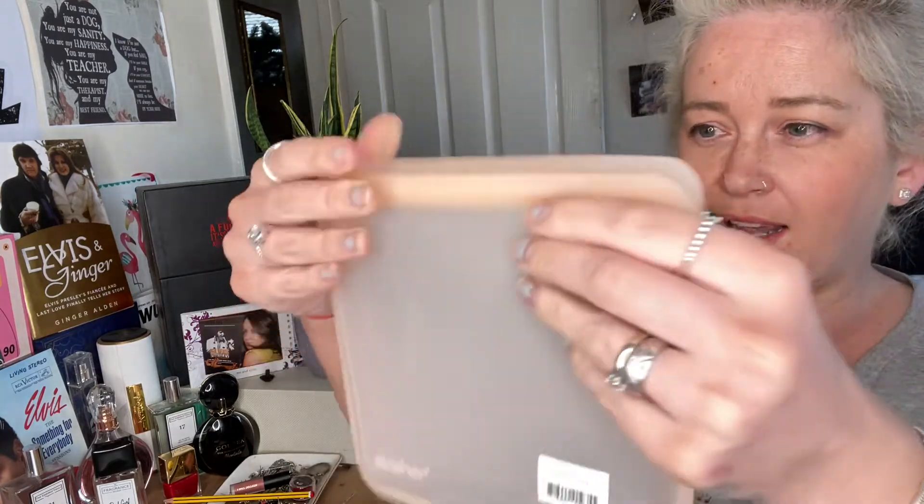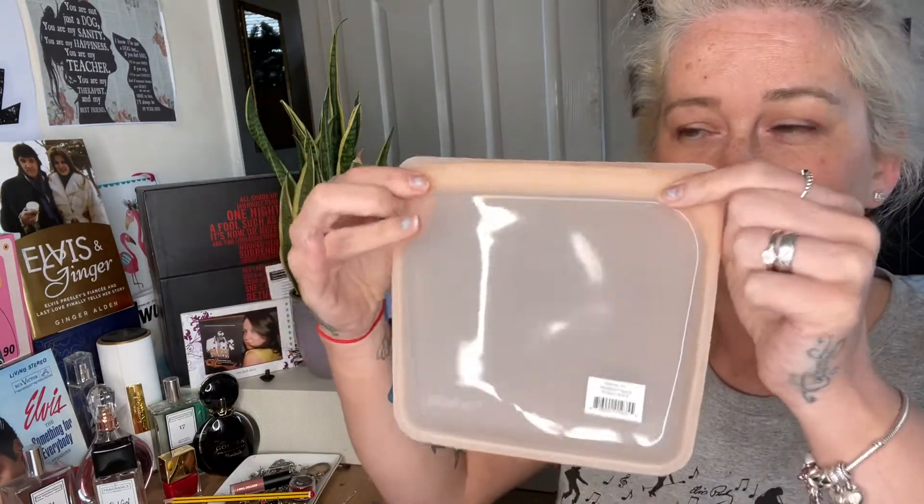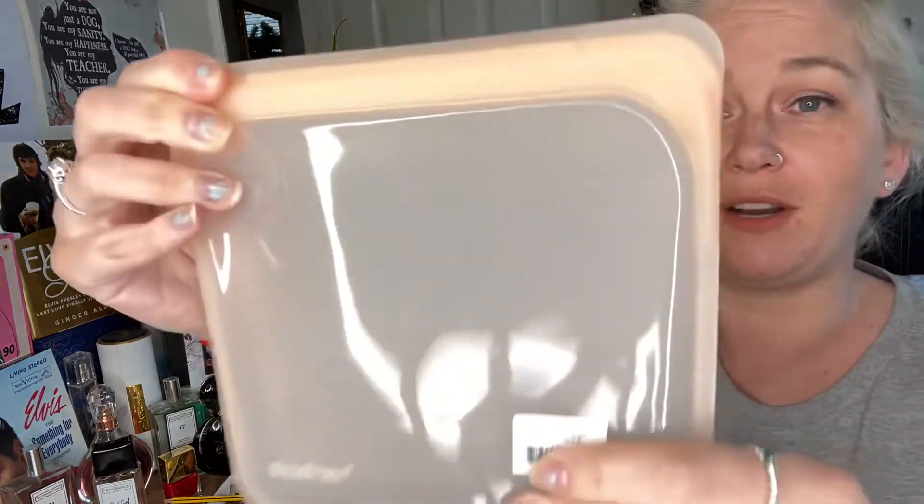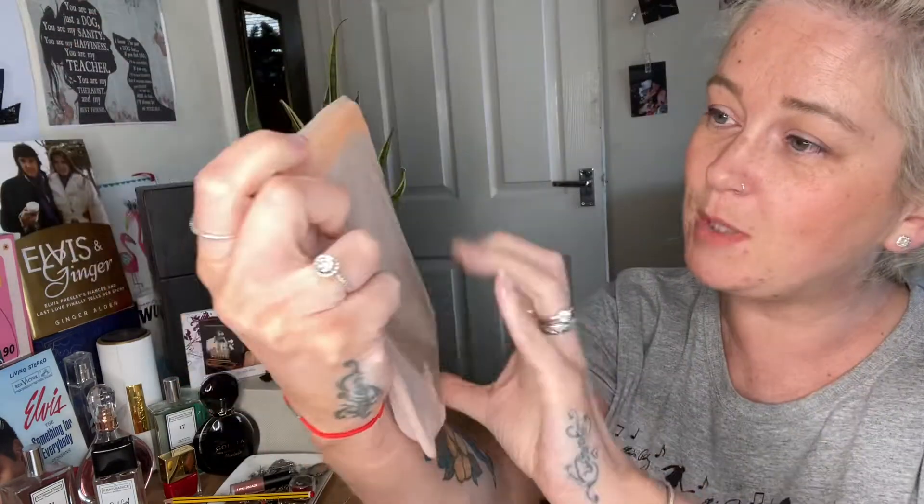The box looks a little bit weird this month. It's all kind of fallen out, but it's supposed to be — it's not like a box this month, it's like this plastic thing. I saw it online. I haven't looked at any spoilers and I haven't watched any videos. But I did see this and I wondered what the heck it was. It's really cool because you can reuse it and it locks.